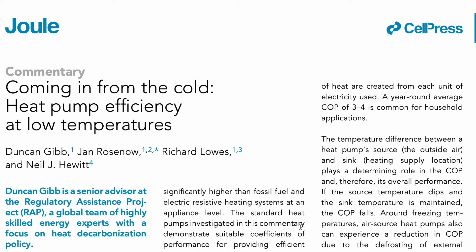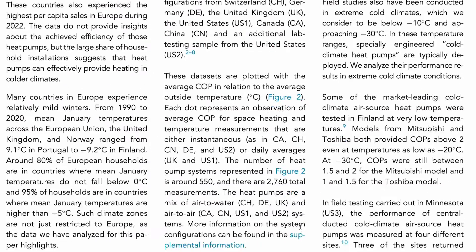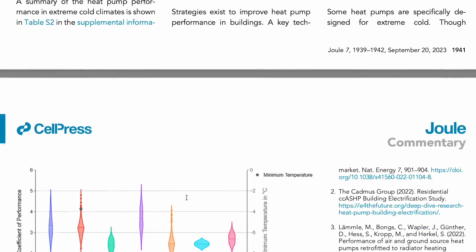To answer the question if cold climate heat pumps work very well in cold climates, we can look at the COP, the coefficient of performance, at the lowest annual temperatures. Researchers at Oxford University and the Regulatory Assistance Project, RAP, linked in the description below, found that not only do heat pumps have superior efficiency compared to oil and gas furnaces, but they also perform reliably in temperatures well below zero degrees centigrade. Typical COP values for heat pumps are in the range of three to six, indicating that three to six units of heat are created from each unit of electricity used. A year-round average COP of three to four is common for household applications.